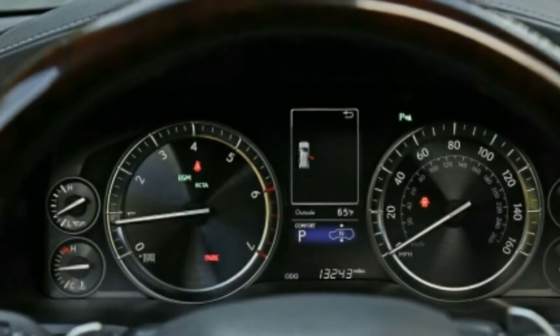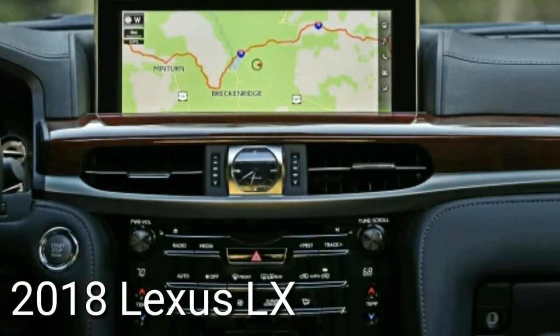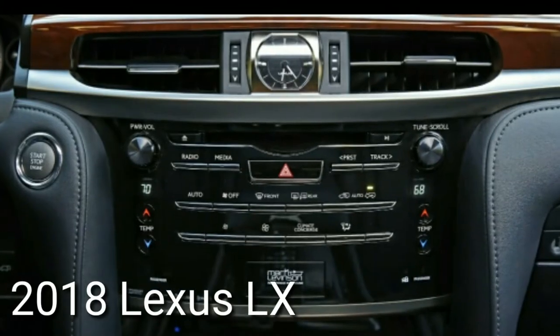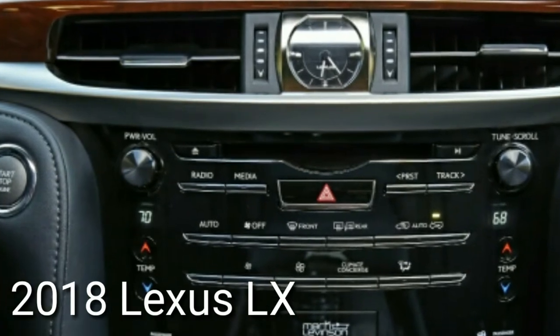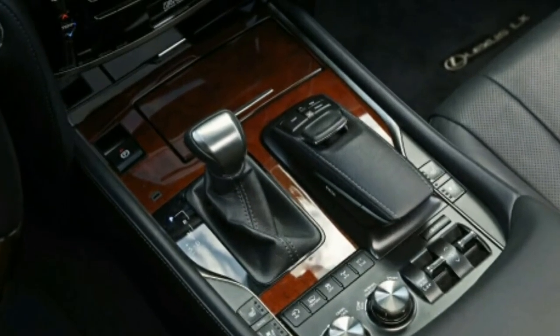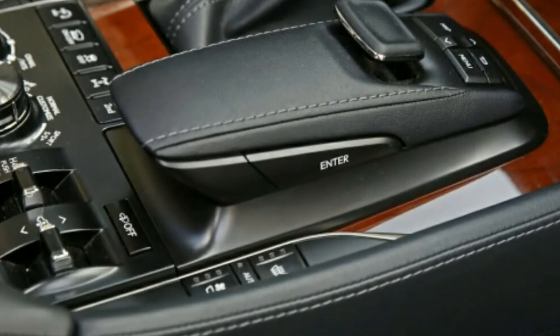The LX offers manual gear selection via paddle shifters on the steering wheel or the shifter on the center console, yet it's difficult to imagine anyone using them for anything other than an extremely brief passing window on the highway. Regardless, the LX isn't the sort of SUV that encourages spirited driving.